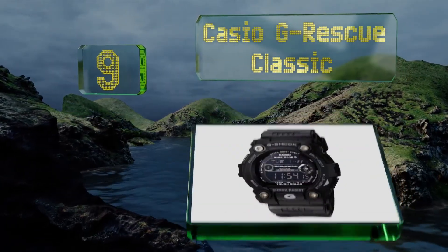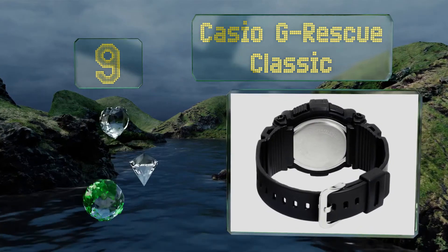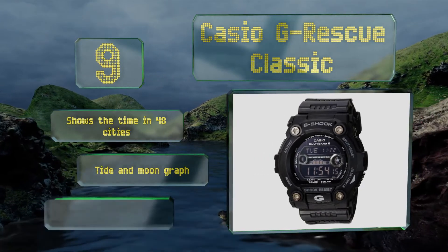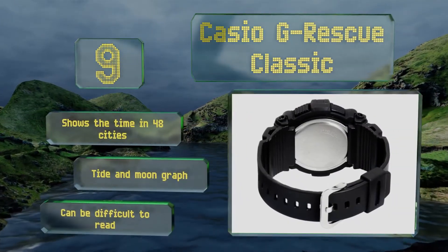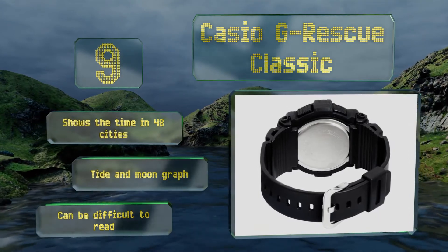At number 9, a doomsday-ready spin-off of the company's popular G-Shock series, the Casio G-Rescue Classic features atomic timekeeping and is powered by the sun, ensuring you stay oriented even after a natural disaster. It also has everything you need on a daily basis, like an alarm. It shows the time in 48 cities and includes a tide and moon graph, but it can be difficult to read.